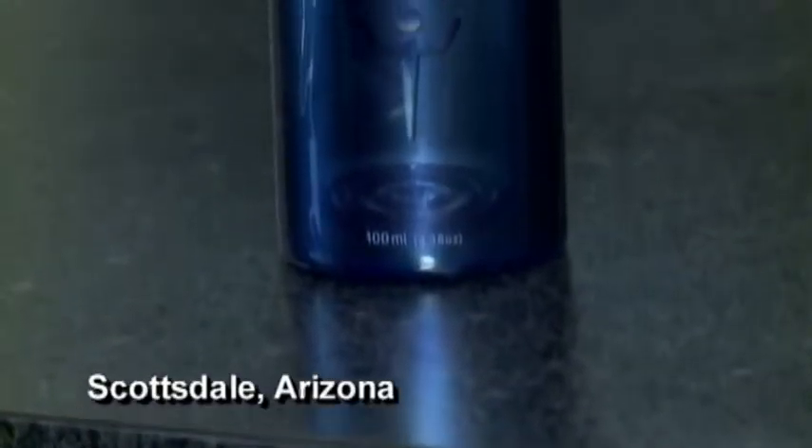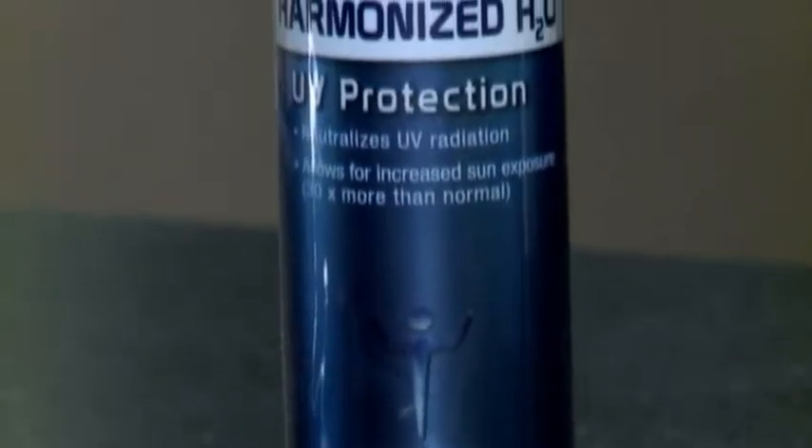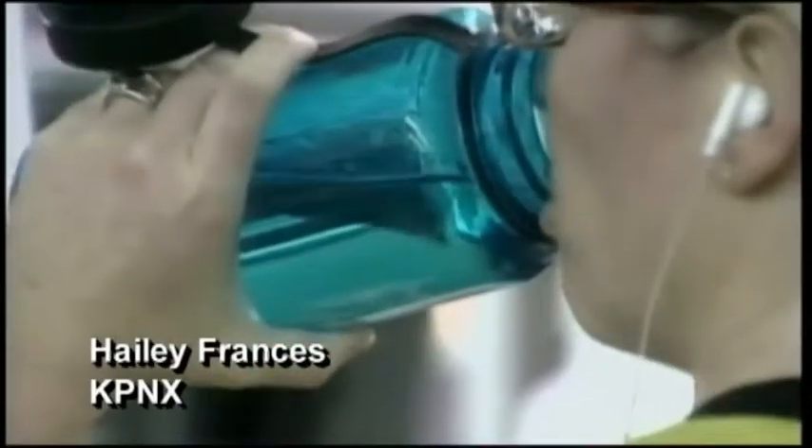Could this 100 milliliter bottle of clear liquid hold the secret to the future of sunscreen — not to be applied liberally, but gulped down?